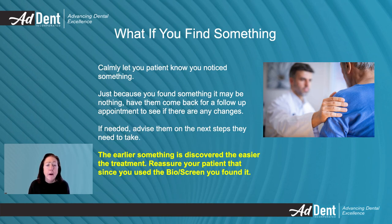In the event you find a dark spot or area during the exam, tell the patient you see something and you want to keep an eye on it. Just because you found something, it may be nothing. Have them come back for a follow-up appointment to see if there are any changes. If needed, advise them on the next steps they need to take. The earlier something is discovered, the easier the treatment. Reassure your patient that since you used the Bioscreen, you found it.